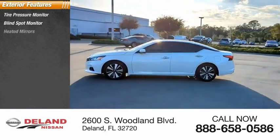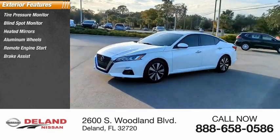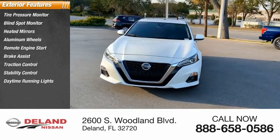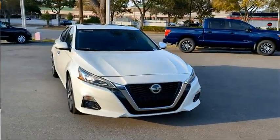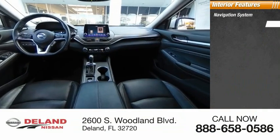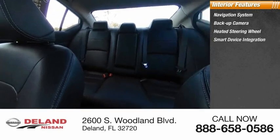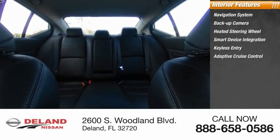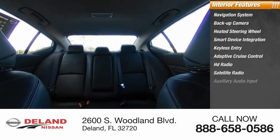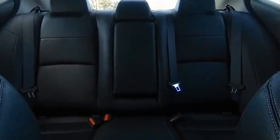Here are some of this vehicle's great options: tire pressure monitor, blind spot monitor, heated mirrors, aluminum wheels, remote engine start, brake assist, traction control, stability control, daytime running lights, and LED headlights. Inside you'll find navigation system, backup camera, heated steering wheel, smart device integration, keyless entry, adaptive cruise control, HD radio, satellite, auxiliary audio input, and steering wheel audio controls. Come see the car for yourself.